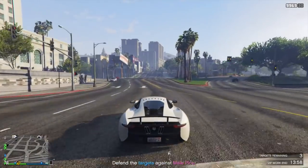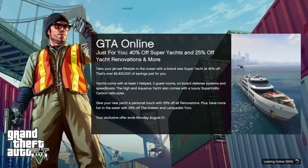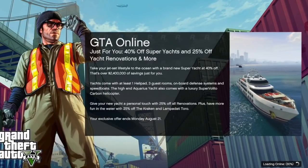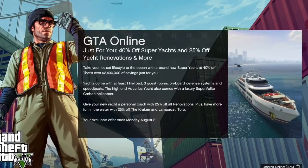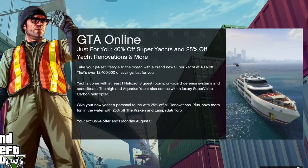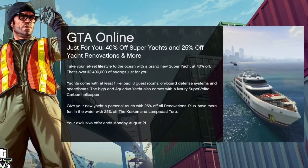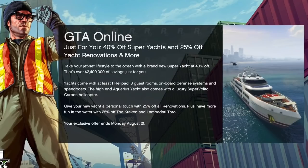If you get the targeted bonuses or secret sales, you may see something like this on your GTA Online loading screen that is just for you: 40% off super yachts and 25% off yacht renovations and more. Rockstar says take your jet set lifestyle to the ocean with a brand new super yacht at 40% off — that's over $2,400,000 of savings just for you. Yachts come with at least one helipad, three guest rooms, onboard defense systems, and speed boats. The high-end Aquarius yacht also comes with a luxurious Super Valito carbon helicopter. Give your new yacht a personal touch with 25% off renovations, plus 25% off the Kraken and the Lampadati Toro. Your exclusive offer ends on Monday, August 21st.